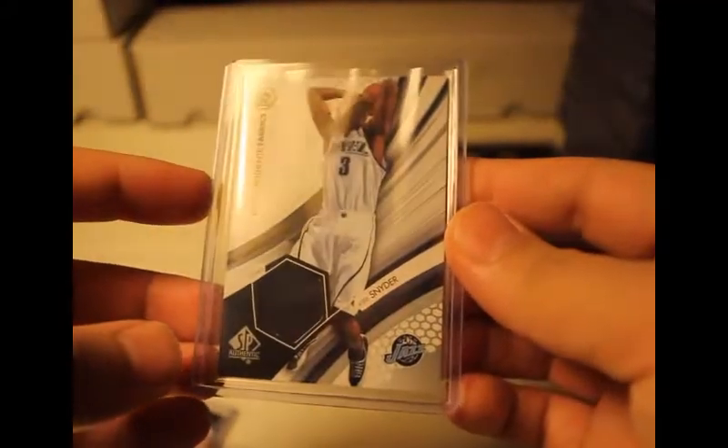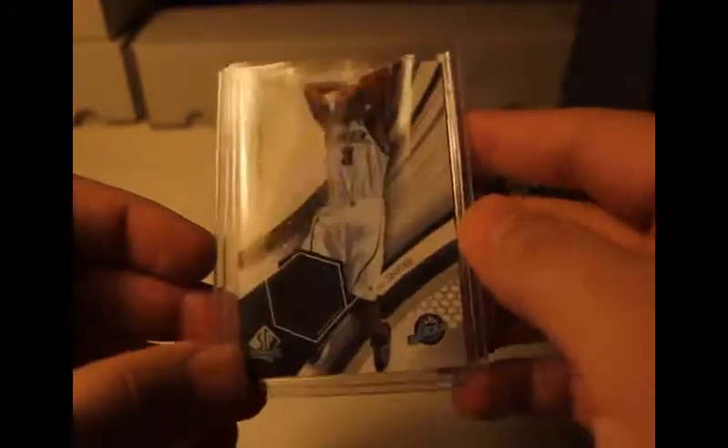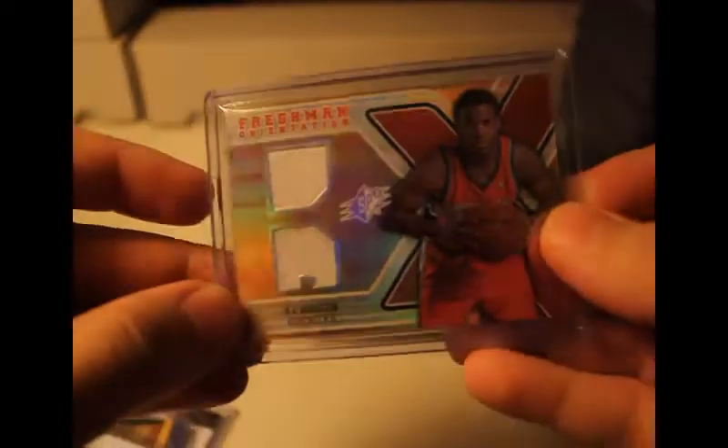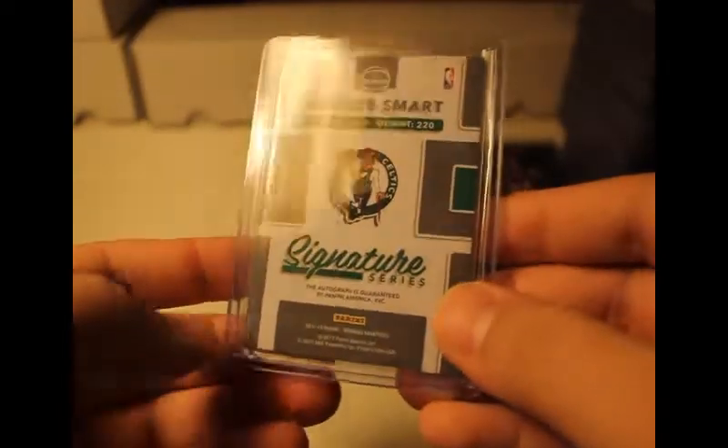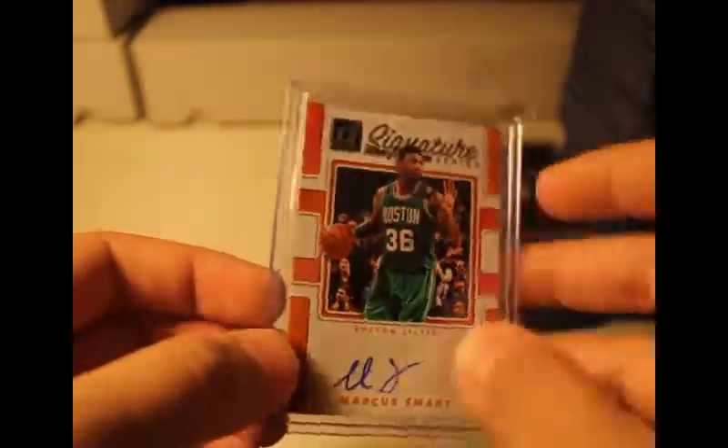Next we have a Kirk Snyder rookie on Throwback Fabrics SP — three-point box, unnumbered. Freshman orientation, DJ Augustin Bobcats, got two jersey patch sections there, unnumbered. The next one is Marcus Smart auto from Donruss. Metta World Peace numbered to 189.